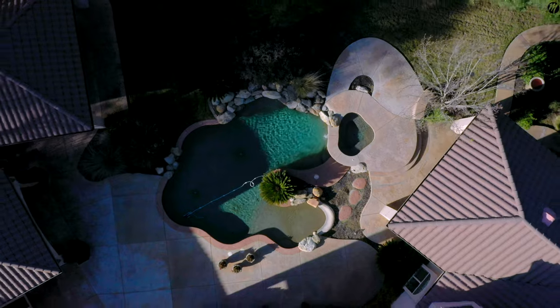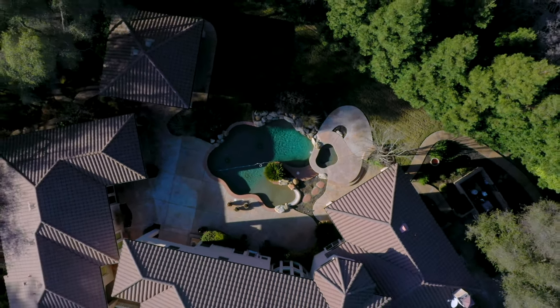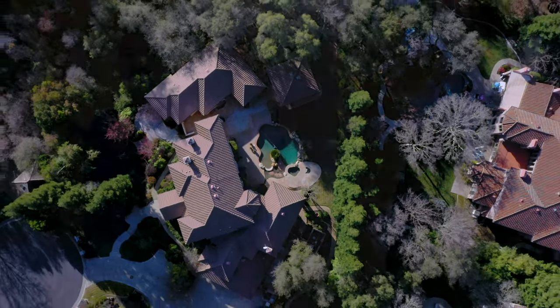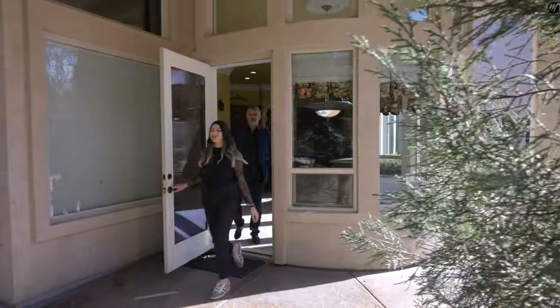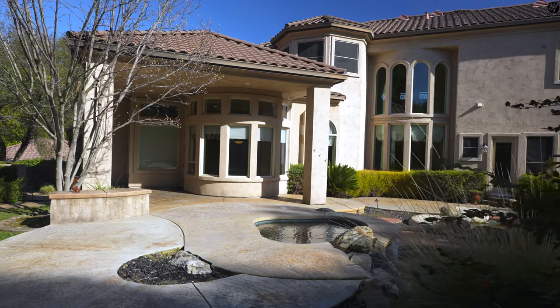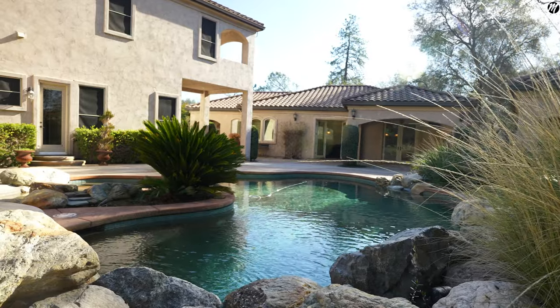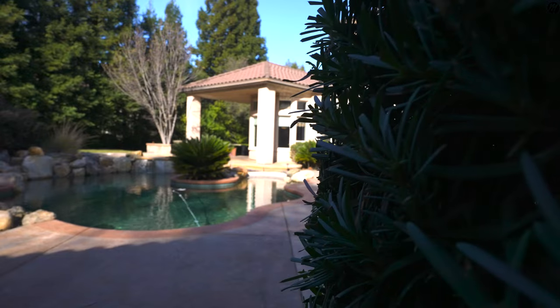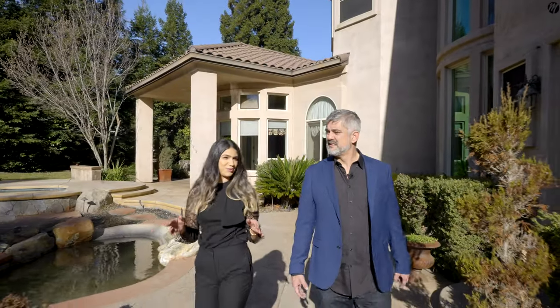So to recap — we've got a guest house, a detached two-car garage, over 7,000 square feet, an amazing pool, and an amazing master bathroom. Check out this backyard. We've got the swimming pool, the outdoor kitchen, and a fireplace. That is awesome. And there's a peaceful waterfall too. Can you imagine the pool parties?